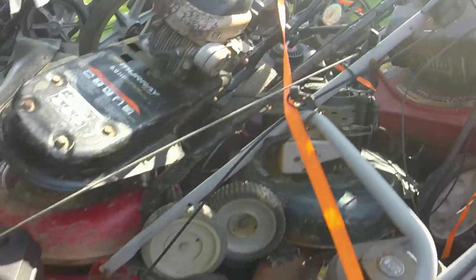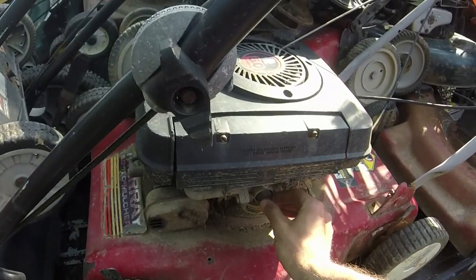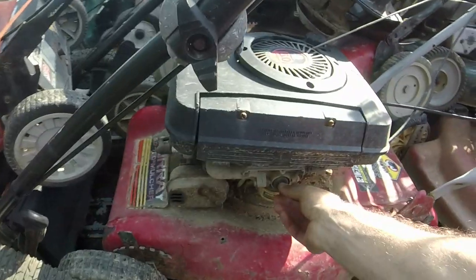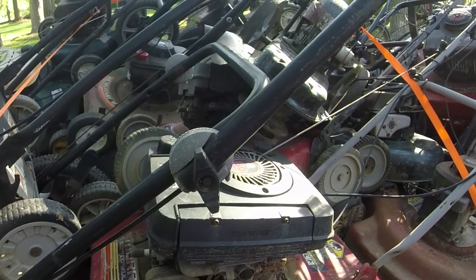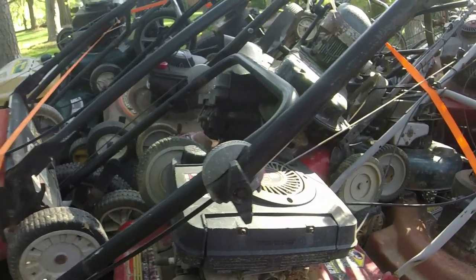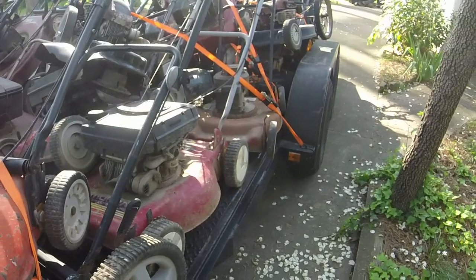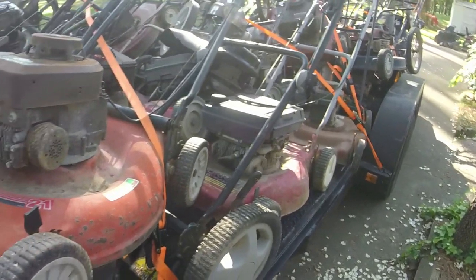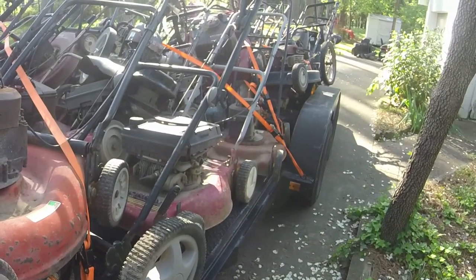A couple more Tecumseh items - here's a regular Tecumseh. These are great engines; they'll run it seems like all day long. I just have to find a primer bulb or something along those lines because the primer bulb is bad. I have a lot to fix here, but I also have a lot of items I should be able to turn around somewhat quickly. If I get those John Deers going, that pays for the lot right there, and then I probably have another $700 to $800 worth of push mowers on top of that.